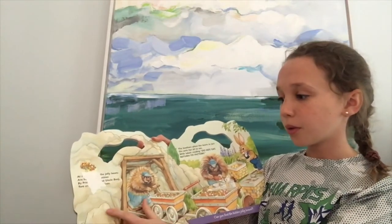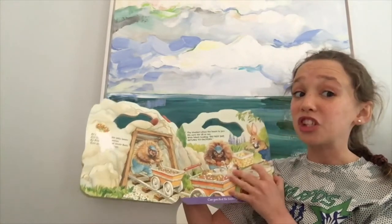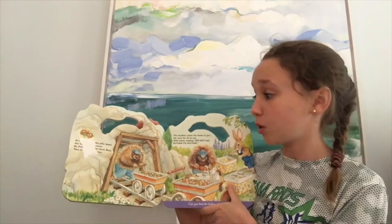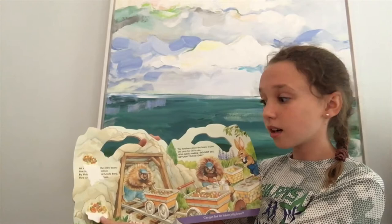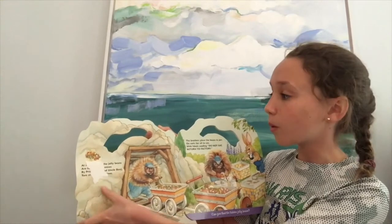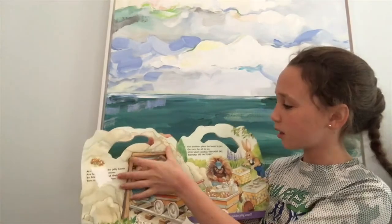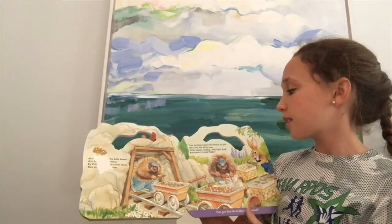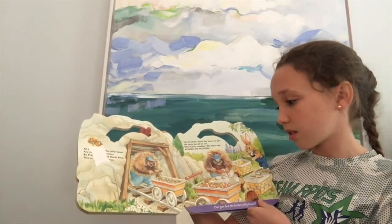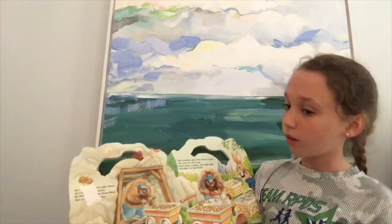The page is ripped right here, so I cannot read it. But these are the porcupines, and they mine for jelly beans. Should we find some jelly beans? I think we should. There are some in here. Good job. Maybe here? Some more? And here. Oh my goodness, we found so many. The brothers placed the beans in jars on carts for all to see, with labels reading, 'Do Not Eat, Return to Factory.' Look at all those jelly beans. Oh my goodness. I love jelly beans.